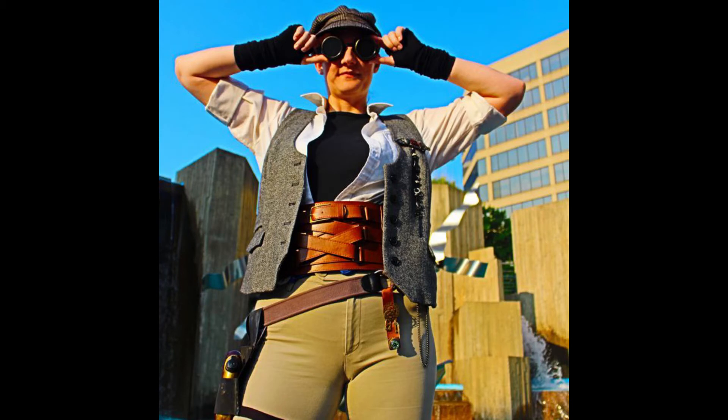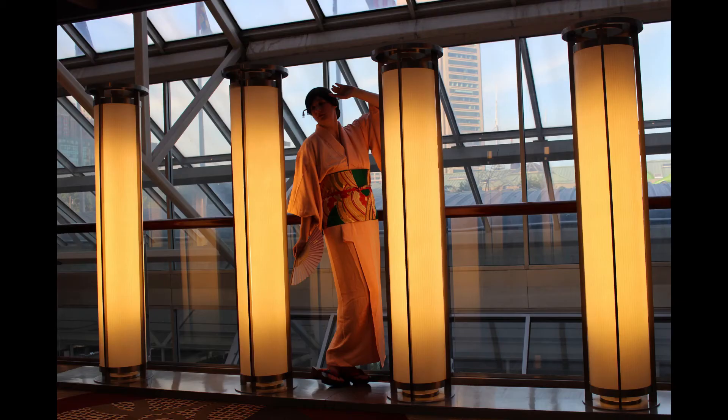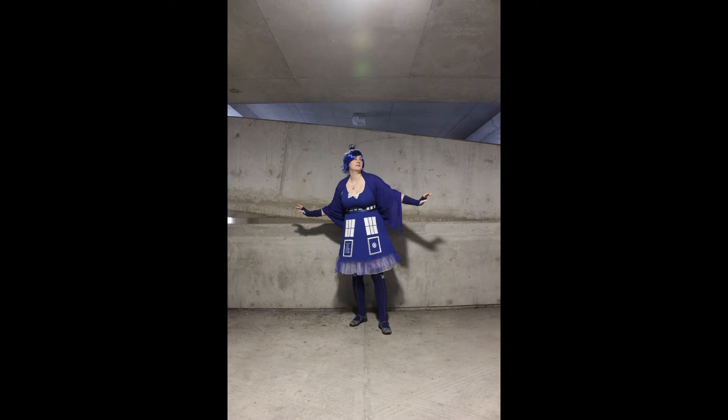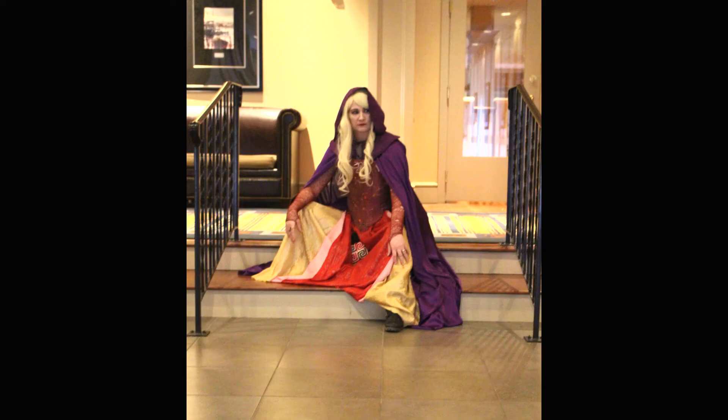At conventions — yeah, there's always going to be the one photoshoot place that everybody's like, I'm getting a picture there. But look at other areas of the con: in the hotel, around the hotel, in the parking garage. Sometimes you can find interesting little nooks to take a picture in that make a great backdrop.